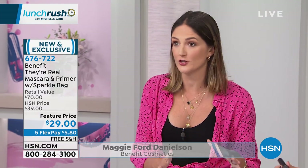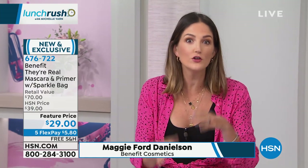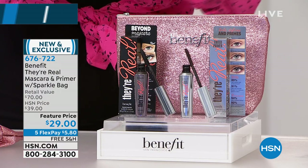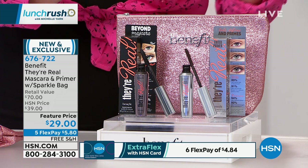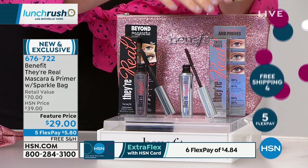This is about options for your lashes. If you want the drama, if you are that drama girl — if you want the length, the separation — you're going to get it with They're Real. One sold every five seconds. But maybe you're a blonde, maybe you don't want to go full drama all the time. Maybe you want to nourish your lashes with a little bit of a different look. That's why we paired it with the They're Real tinted primer.